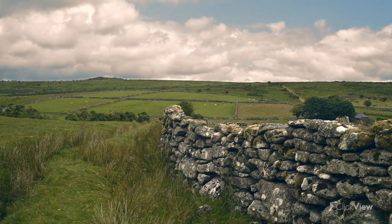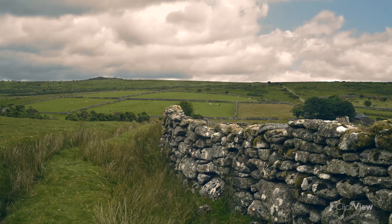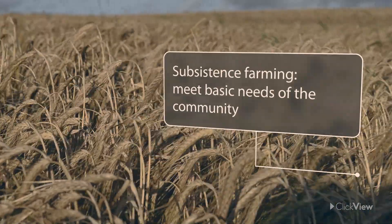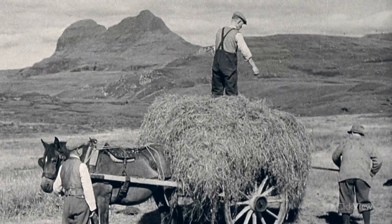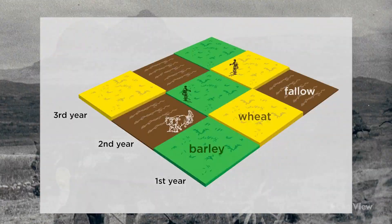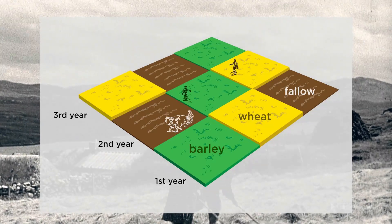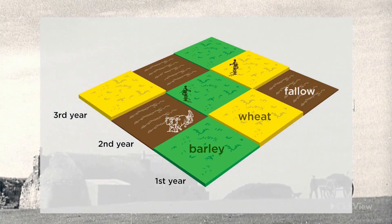Prior to the Industrial Revolution, most people in Britain lived in open field villages. They relied on subsistence farming, which produced enough food for the peasants or tenants of the landowner, but little if any extra. Farmers used a system of rotating crops over three fields to grow food. Each year, two of the fields were used to grow crops — barley and wheat for example — while the third field would lie fallow, left unplanted, to allow the soil to replenish lost nutrients.